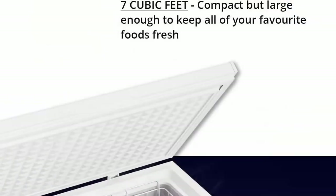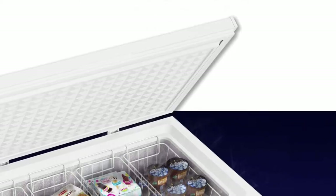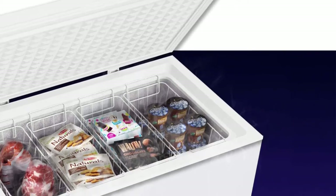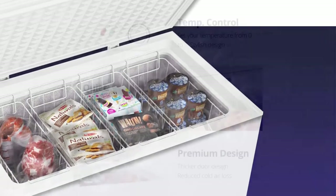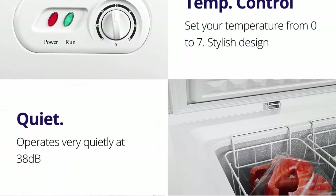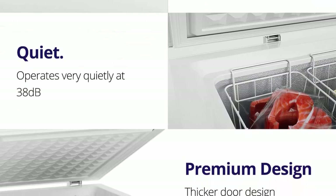Optimal storage: at 7 cubic feet, the North Air chest freezer is compact enough for the modern home yet spacious enough to store a sizable amount of food. Each freezer measures 35.4"L x 21.8"W x 32.9"H and is light and easy to move. Four baskets are also included as a bonus.